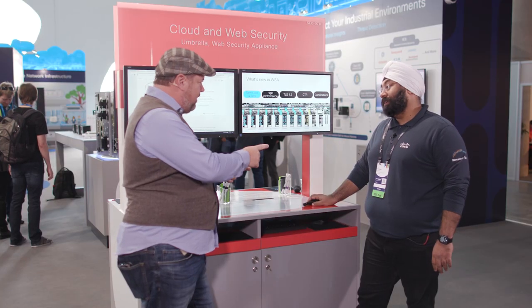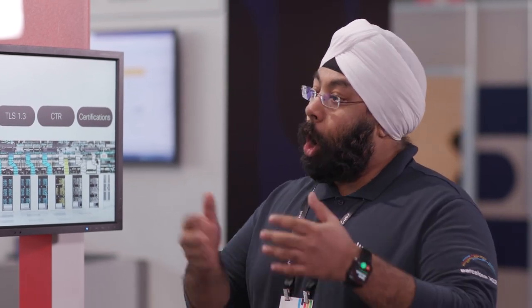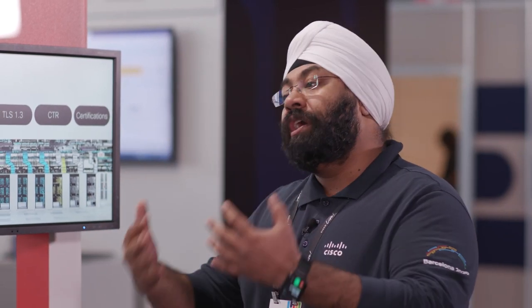We've got some news about some new developments in WSA. Just because we have Umbrella, which is our cloud-based solution, does not mean that the appliance-based solution goes away. We still have hybrid environments. We still have people that prefer that technology. So let's talk about what we do to continue to develop it. Especially keeping in mind on-prem business and the federal market — that's where the WSA still plays a very important role.